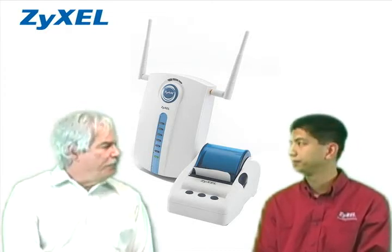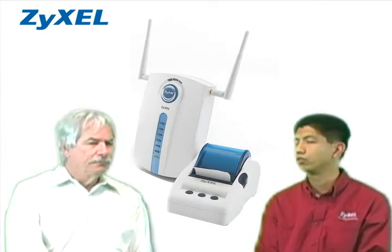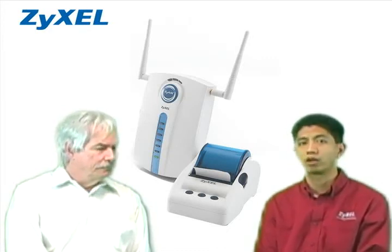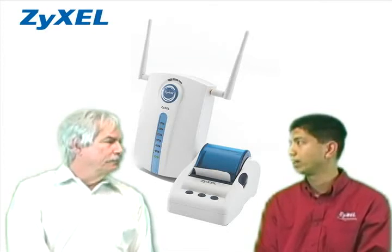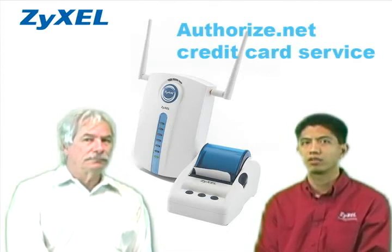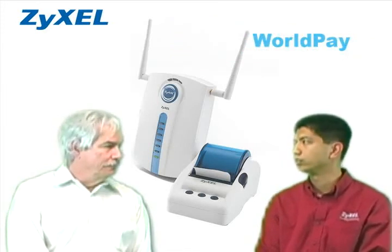Can it be set up to accept credit cards? Yes, it can. The G4100 allows you to use a credit card service to authorize, process, and manage credit card transactions directly through the internet. You do have to register with an Authorize.net credit card service or a WorldPay service before you can configure the G4100 to do this.